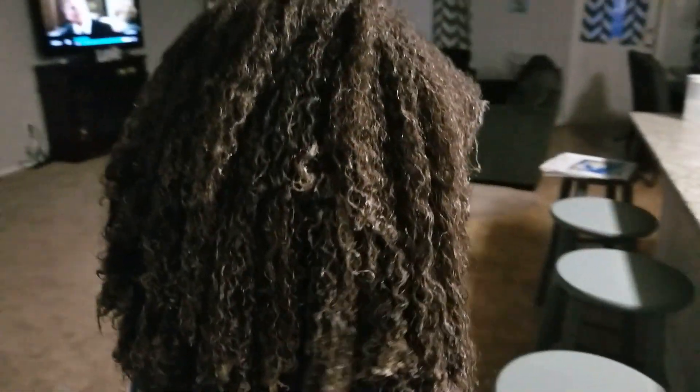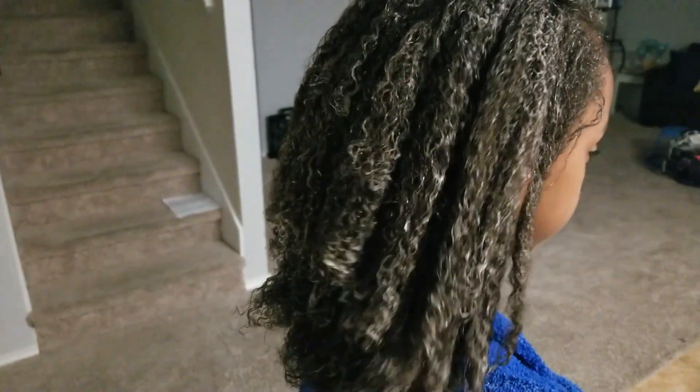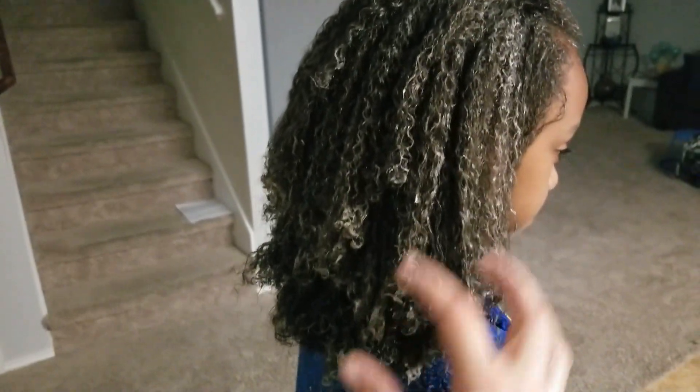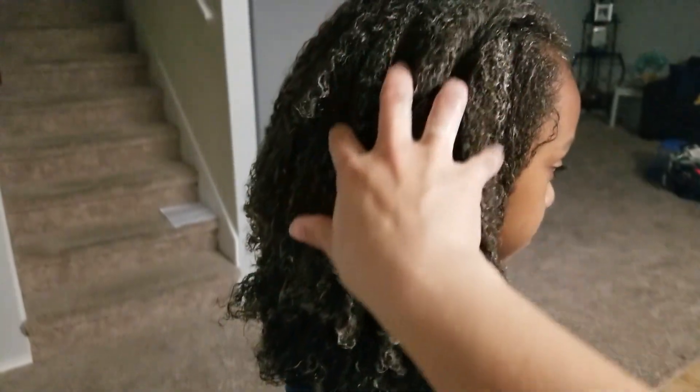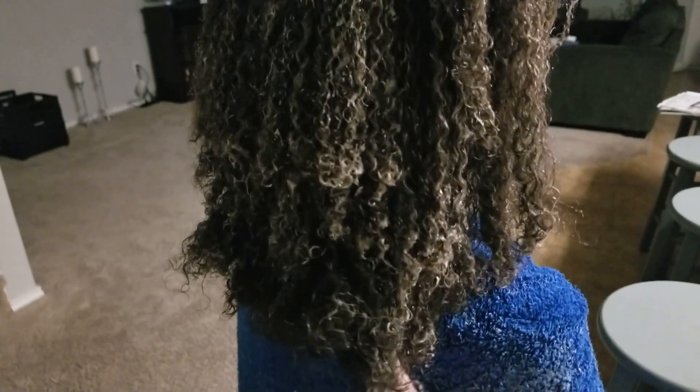I just finished adding conditioner to all parts of her hair and detangling it, so it's all detangled now. She's going to go take a shower and wash herself, and the last minute before she gets out she'll rinse out the conditioner, and then I'll style her hair for tomorrow. My oldest does her own hair now, so I don't have to do two heads of hair on Sunday — that's a big help.